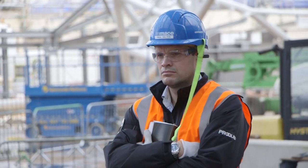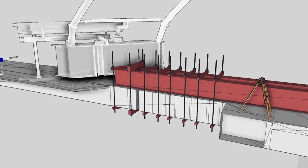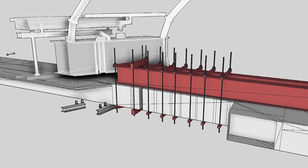This coming weekend we're doing phase two of the load transfer. We basically have to do strategic cuts of the beam, support it on its own jacks, and then jack that structure into the underside of the box girder.